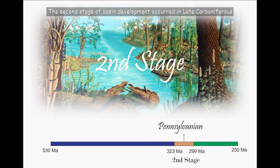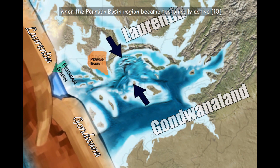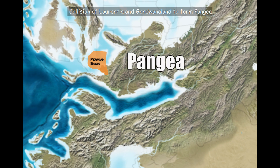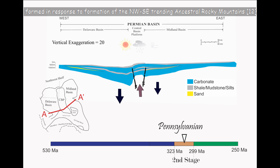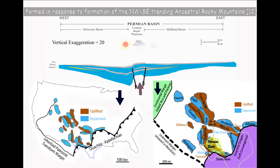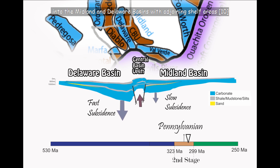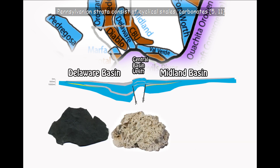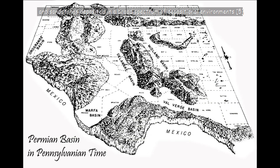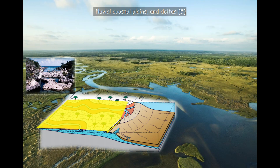The second stage of basin development occurred in late Carboniferous, that is, Pennsylvanian time, when the Permian Basin region became tectonically active. Collision of Laurentia and Gondwanaland to form Pangaea led to faulting and rupturing of the Tobosa Basin. Significant faulting, tectonic uplifts, and deeply subsiding basins formed in response to formation of the northwest-southeast-trending ancestral Rocky Mountains. The rising Central Basin uplift subdivided the former Tobosa Basin into the Midland and Delaware Basins with adjoining shelf areas. Pennsylvanian strata consists of cyclical shales, carbonates, and sandstones deposited in a broad spectrum of depositional environments, including sediment-starved basins, shallow marine carbonate shelves, fluvial coastal plains, and deltas.